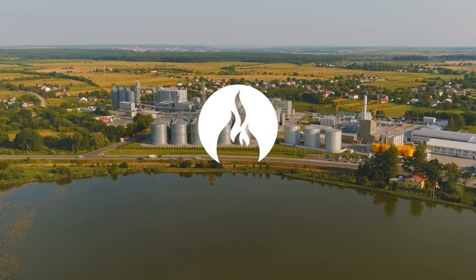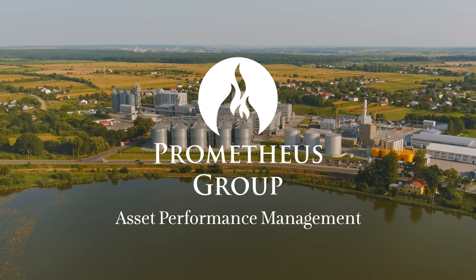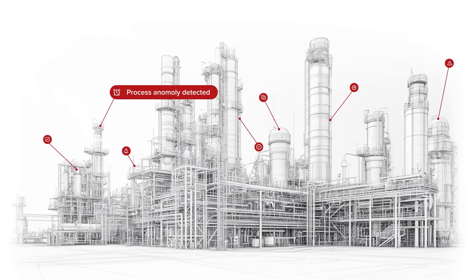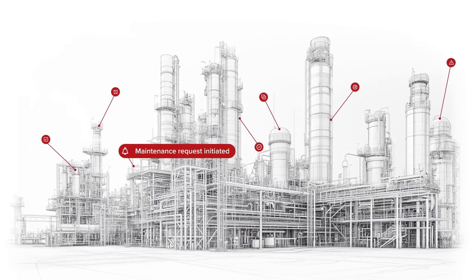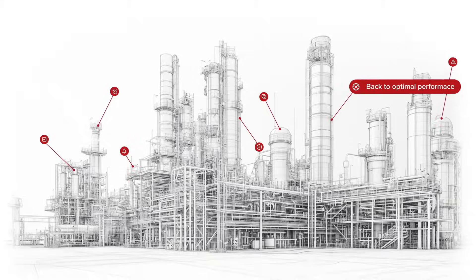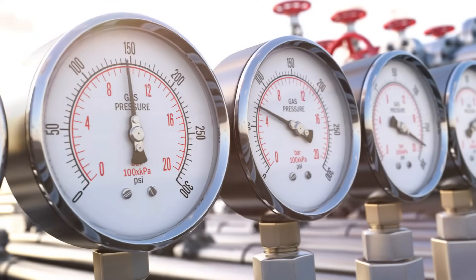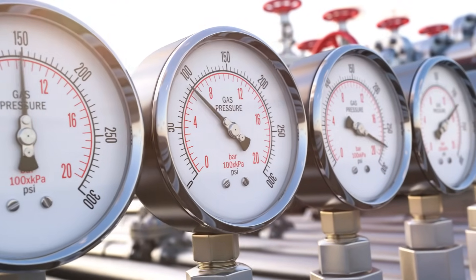Introducing Prometheus APM. We use powerful machine learning to predict equipment failures before they happen. No more guessing games. We install these smart models, and they constantly monitor your equipment. They spot the early warning signs of trouble, those subtle changes that signal a problem brewing.